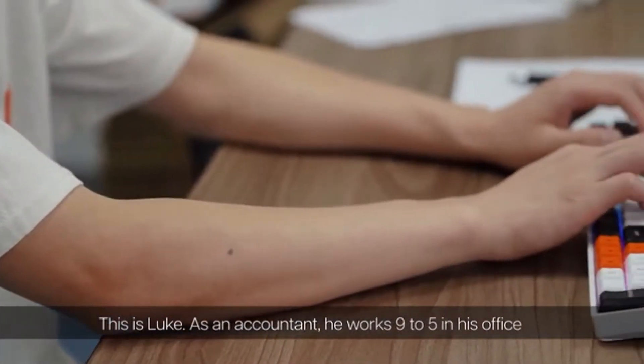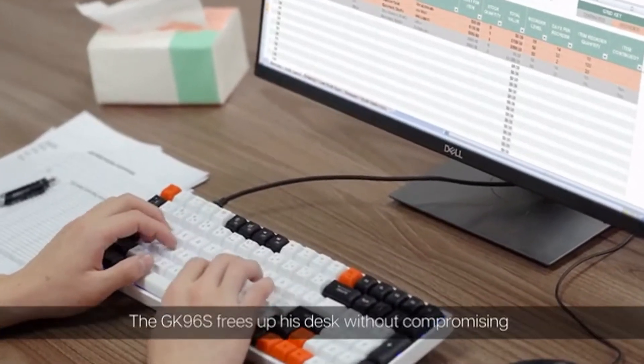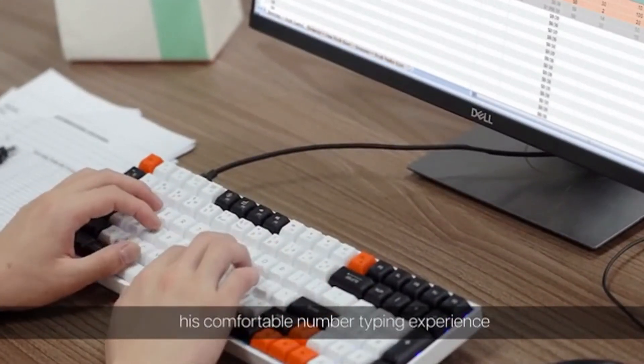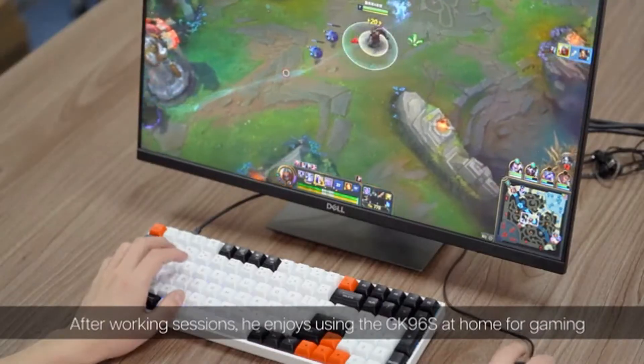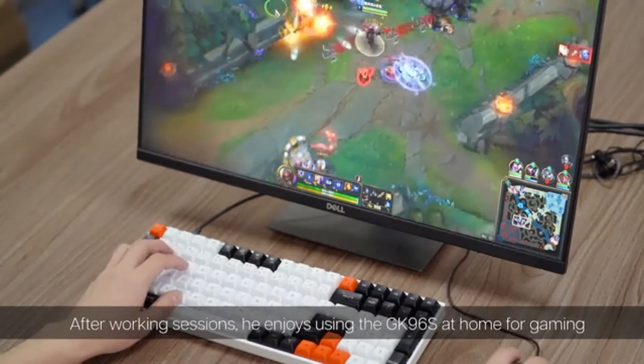This is Luke. As an accountant, he works 9 to 5 in his office. The GK96S frees up his desk without compromising his comfortable number typing experience. After working sessions, he enjoys using the GK96S at home for gaming.